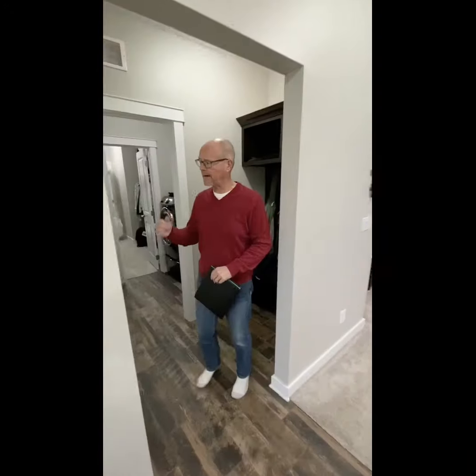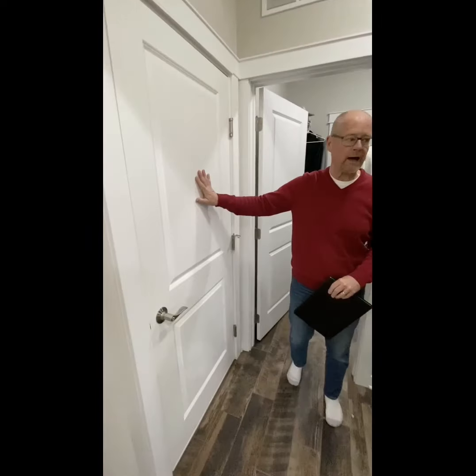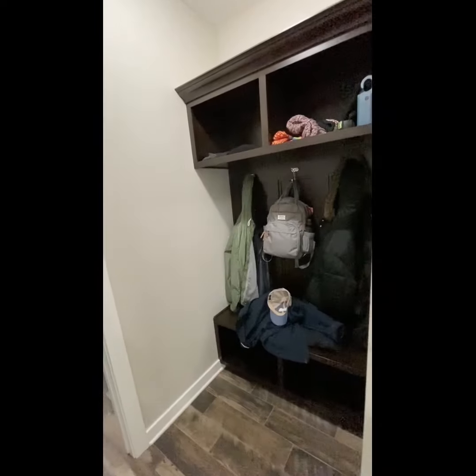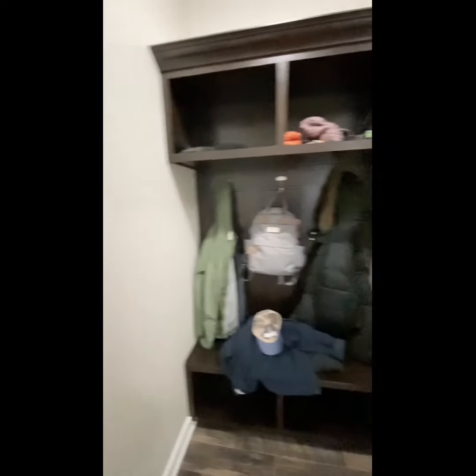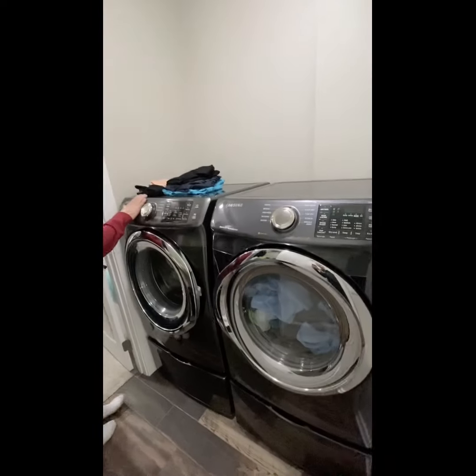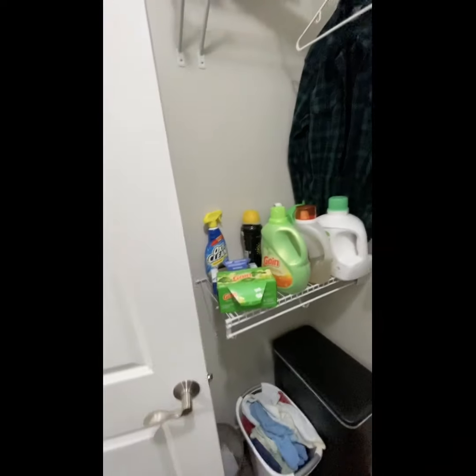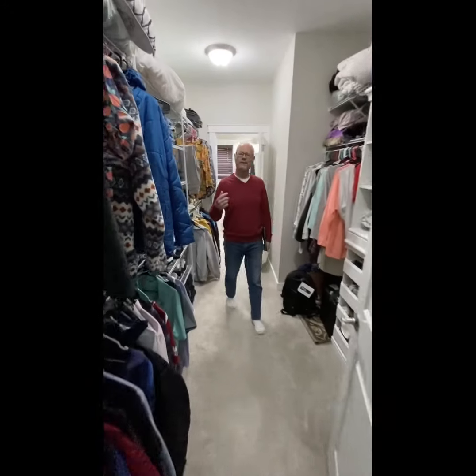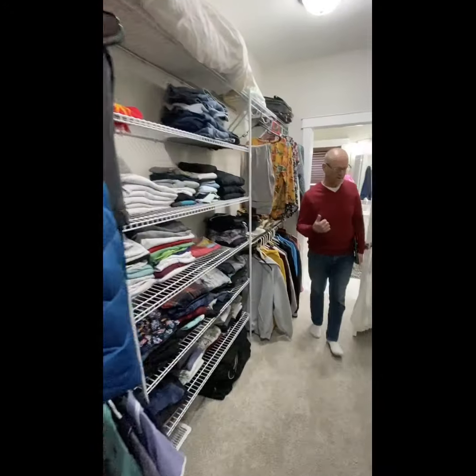From the entry, there's a door to the garage, and as you leave the garage you can hang up your coat and cap. Moving through on the tile floor, we have the washer and dryer. This is the walk-in closet for the master bedroom — as you come through the laundry room you enter right into the walk-in closet, which is part of the master suite.